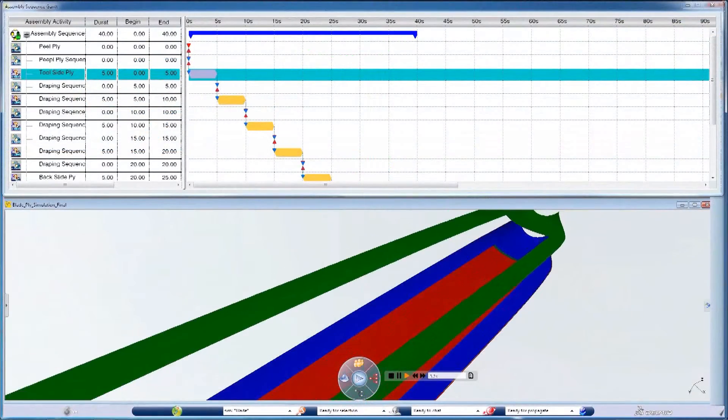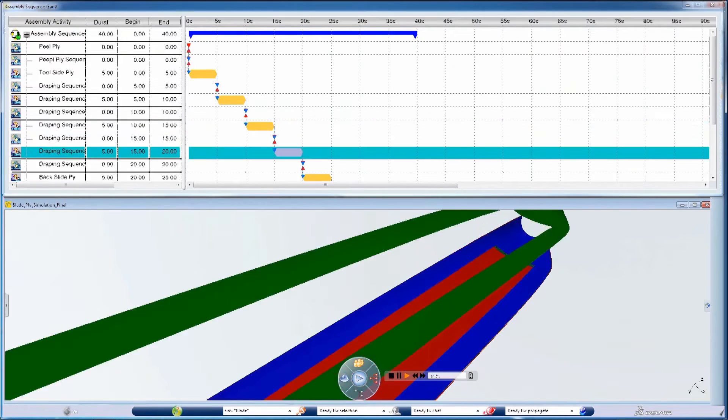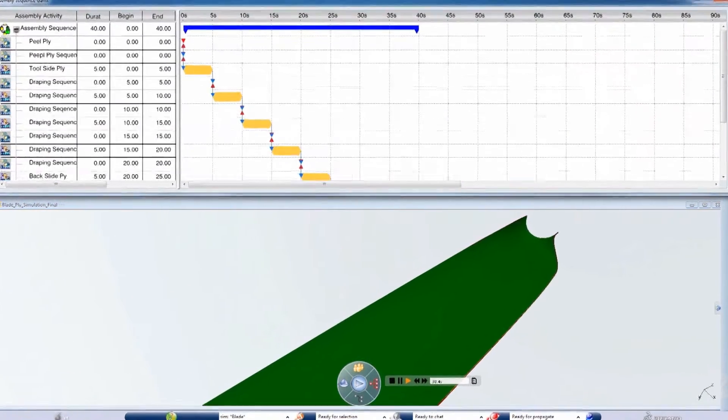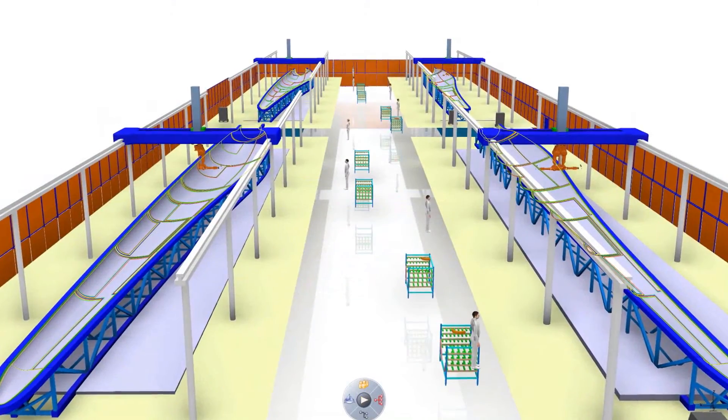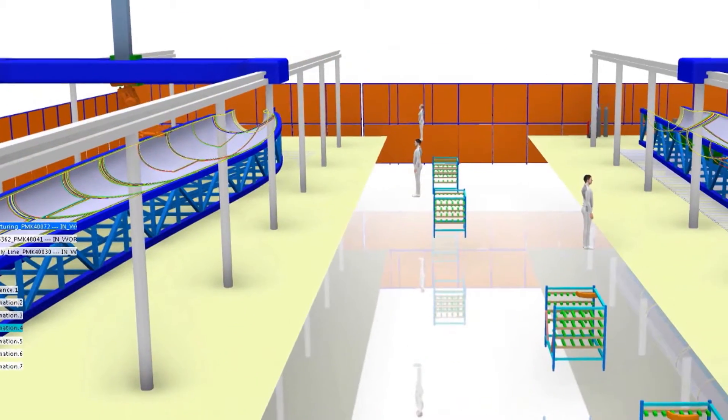Simulate the entire process. Working directly with the product data from engineering, you can plan the complete manufacturing sequence and perform resource planning and programming. Work centers with robots are quickly established and the robots for composites are virtually programmed.